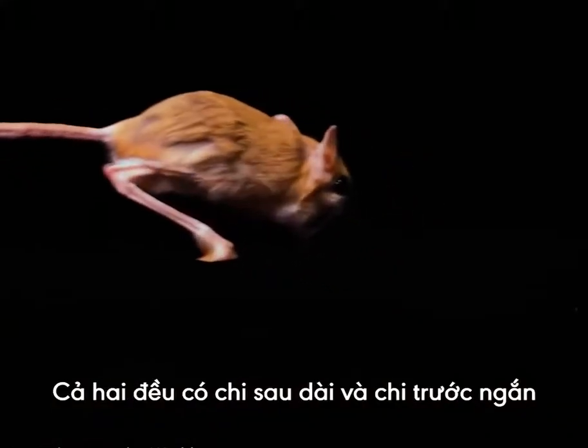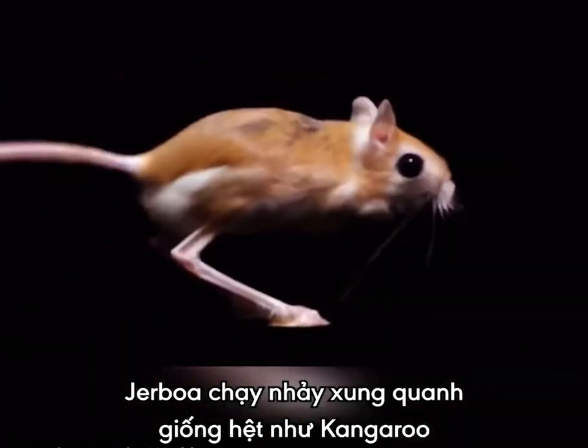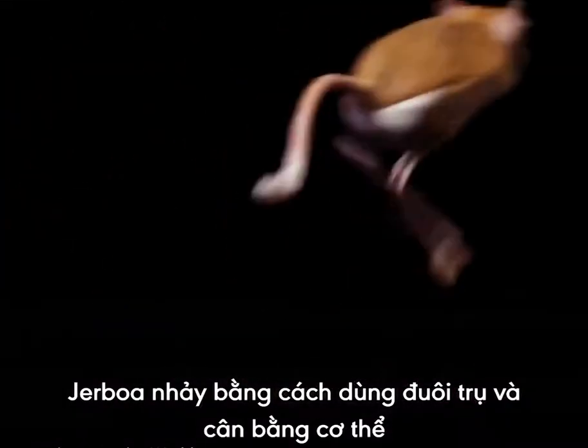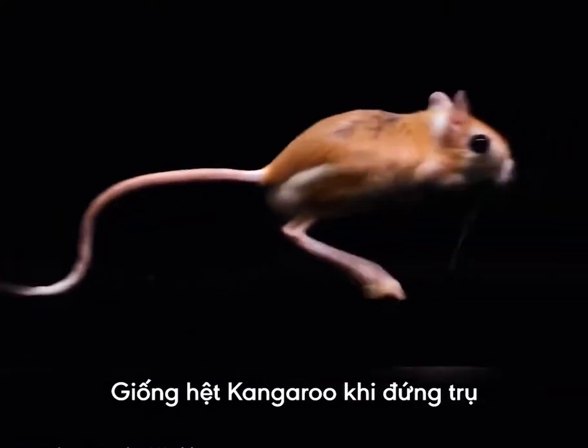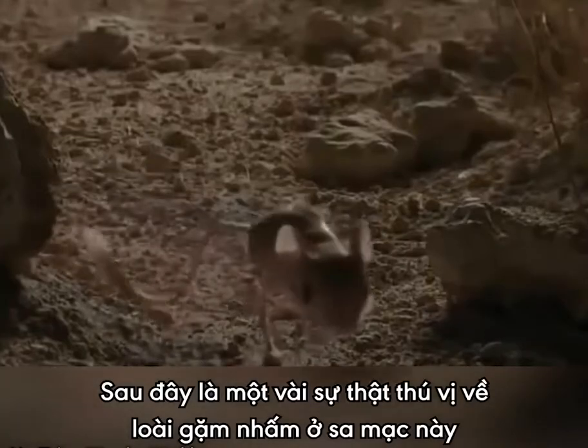Both have long hind legs, very short forelegs, and long tails. Jerboas move around their environment the same way a kangaroo does, which is by hopping. They also use their tail to balance when hopping, and as a prop when sitting upright, just like a kangaroo.